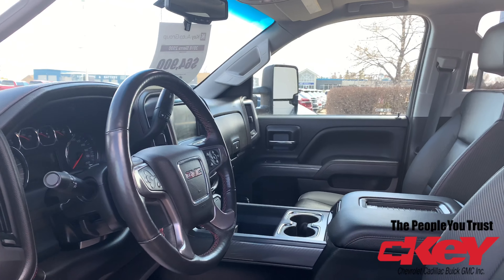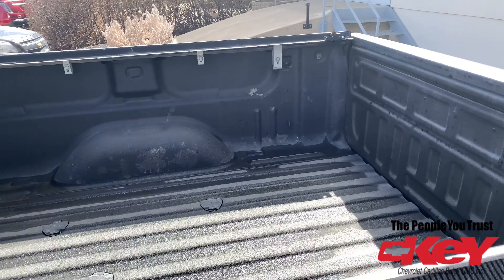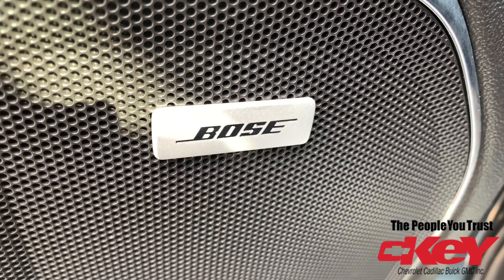It's got bucket seats, leather, heated seats, a sunroof — it's loaded on the inside. It's also got a spray-in box liner, tonneau cover, and the fifth wheel prep package.